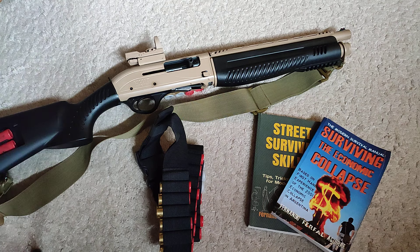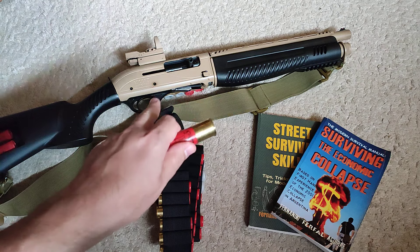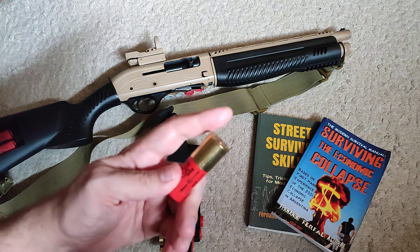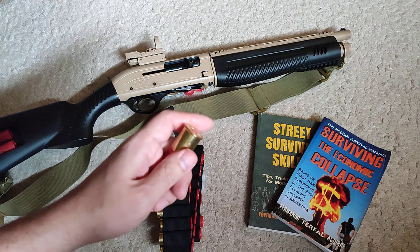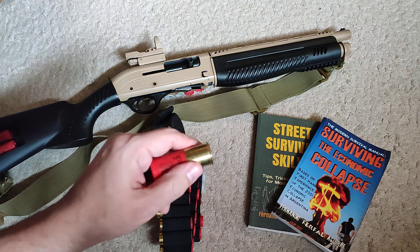I was at the range the other day and for the first time in a very, very long time, I had one of these fail. Not that thing — that thing ran just fine. This is what failed. There was a very strong impact of the firing pin and it just didn't go off. It just didn't fire.